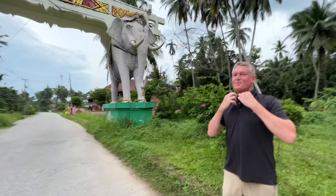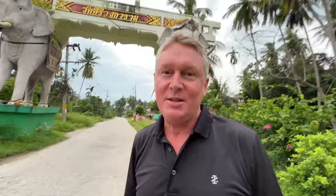He told me to meet him by the two elephants. Andrew! Hi, Chris. Where are we? Welcome to Tallinham. We're standing outside the elephant gates here in the sleepy south of Koh Samui. We're going to do an area description later — I want to get right to the first villa. Okay, let's go.